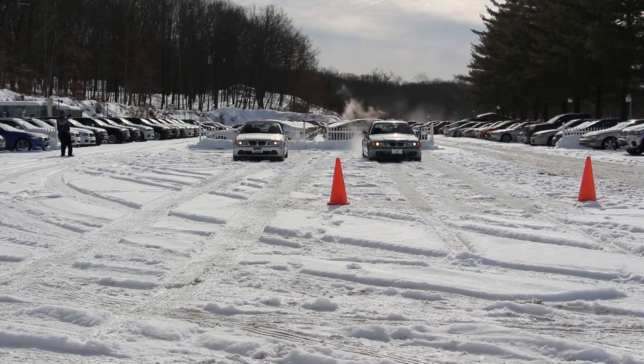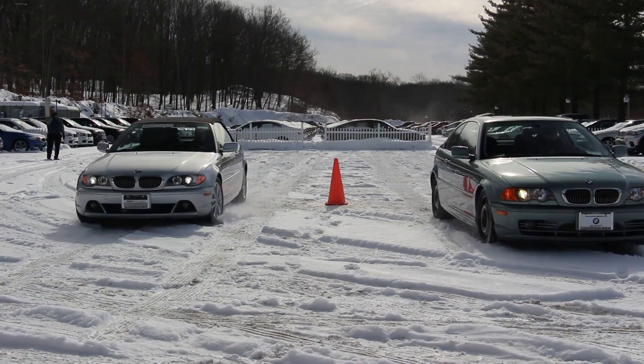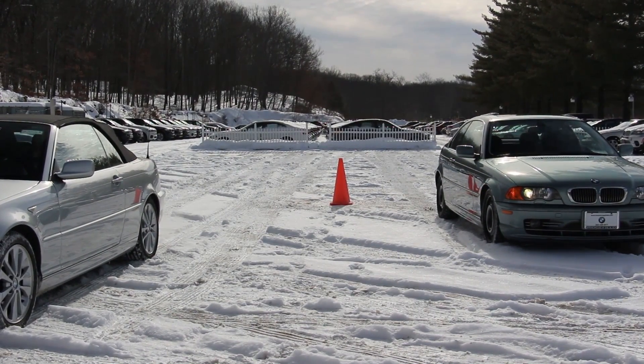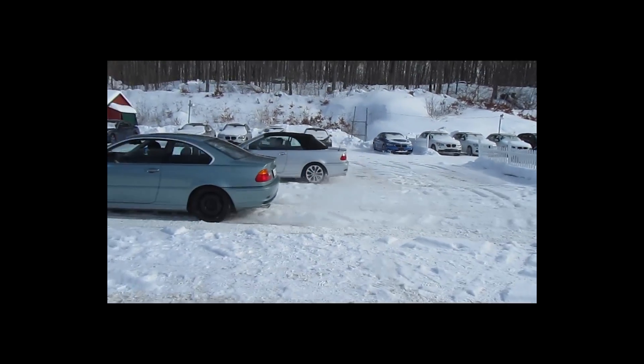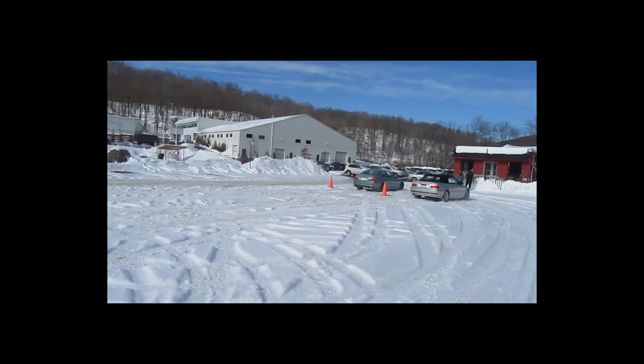Snow tires have a different rubber composition, as well as a different tread pattern that pushes the snow away. All-season tires actually have what would be the equivalent of a sneaker tread, and you know sneakers on snow doesn't really work out too well. A snow tire is more the equivalent of a Timberland, and that's what you want for better traction in the snow.